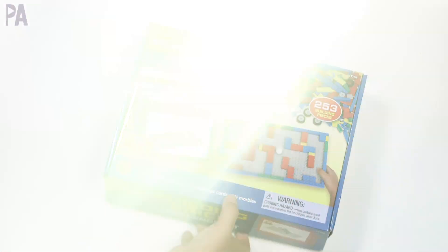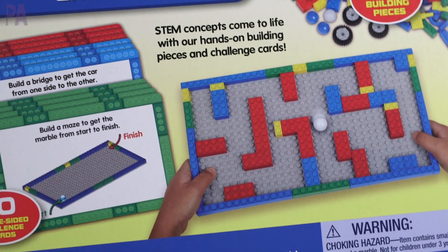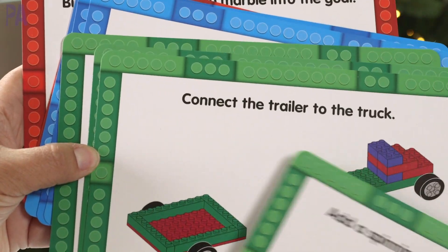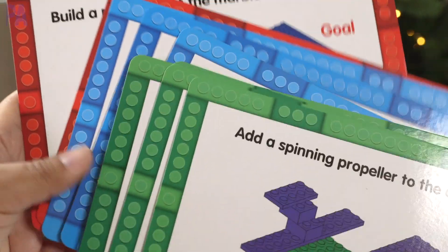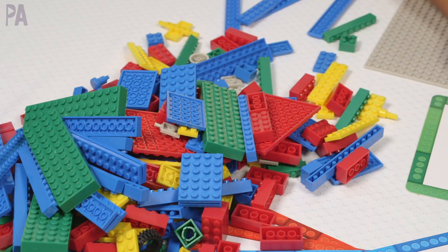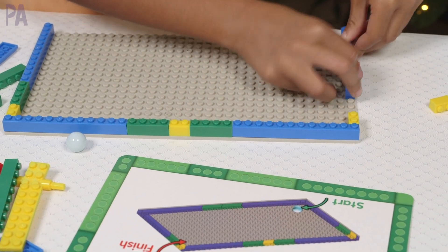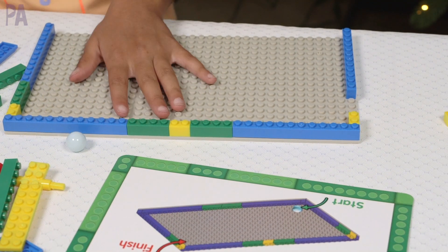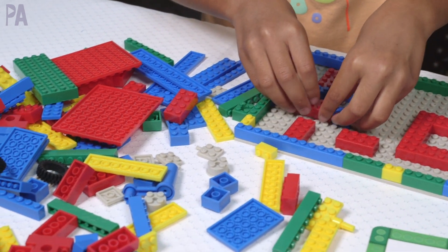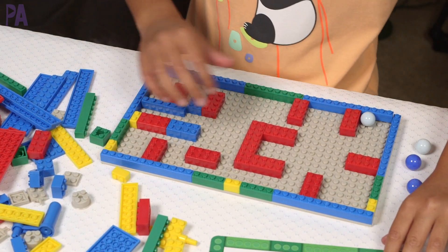This is the Building Brick Challenge Kit, for ages four and up from the Lakeshore STEM line. You get 253 building pieces in several colors, wheels so you can make things move, four marbles, and ten challenge cards. The challenge cards provide a problem prompt your child has to solve using the pieces provided, then test their creation at the end. The back of each card shows a possible solution for self-checking. This kit builds fine motor control and skills in physical science and engineering.